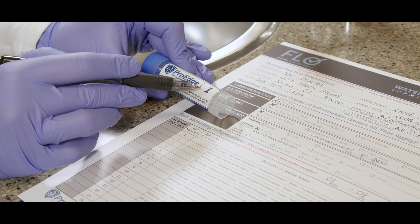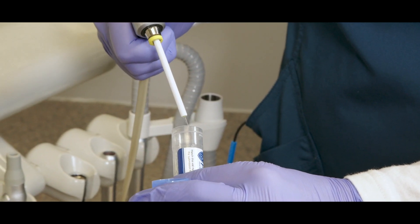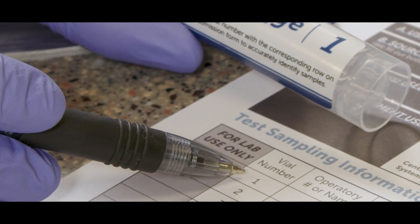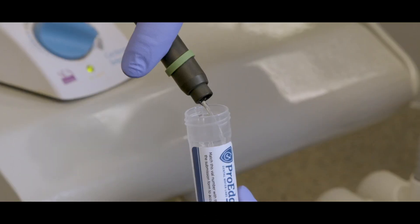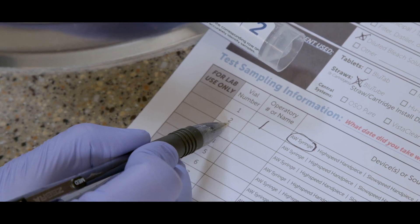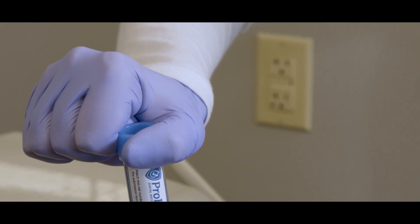With the submission form filled out, you're ready to take your water samples. As you do, match the number on the sample vial with the corresponding vial number on the submission form. For example, here I have sample vial number 1. I am taking a water sample from the air water syringe in operatory 1, so I match the number on the vial label with the corresponding row for vial 1 on the form. I note the operatory number and circle the source it came from. Next, I'm going to take a sample from the scaler line in the same operatory. I match vial 2 with the corresponding row on the form, note operatory 1, and circle scaler. Make sure you fill each vial completely and close the lid tightly.